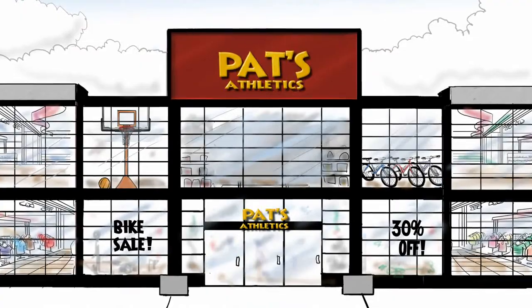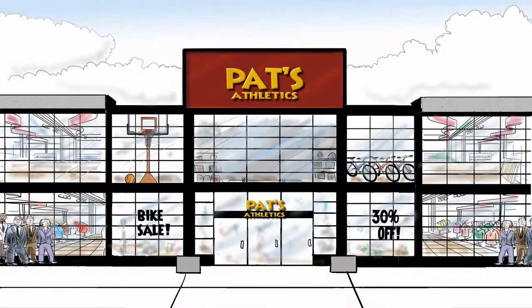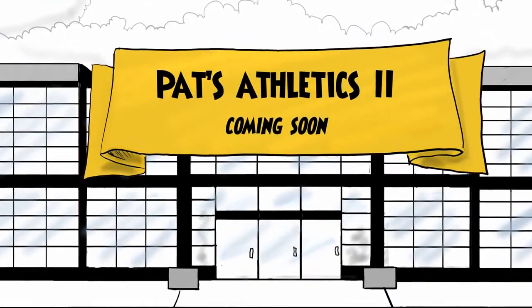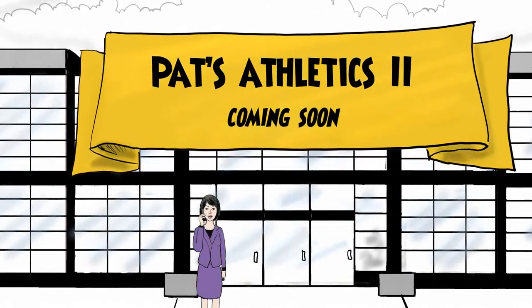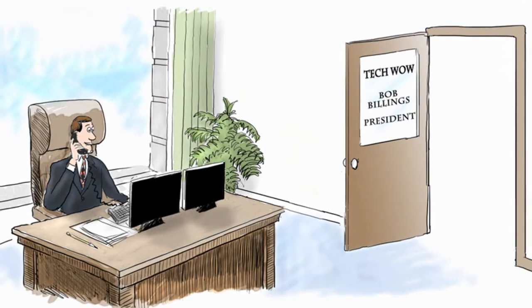Pat's Athletics is a fast-growing sporting goods store — team sports, golf, clothing — everyone loves Pat's. Which is why a new Pat's Athletics 2 is slated to open in just a few months, and why Pat McKenna, the owner, has called her trusted consultant and technology provider, Bob's Tech Wow.